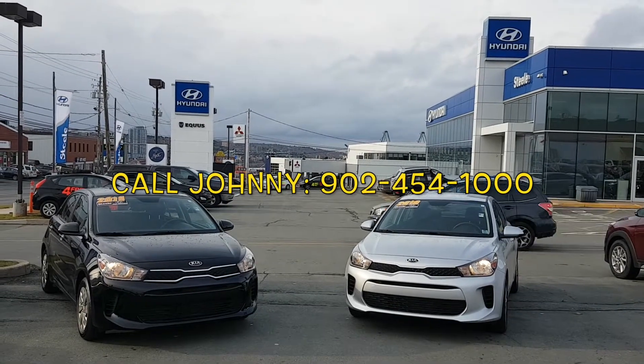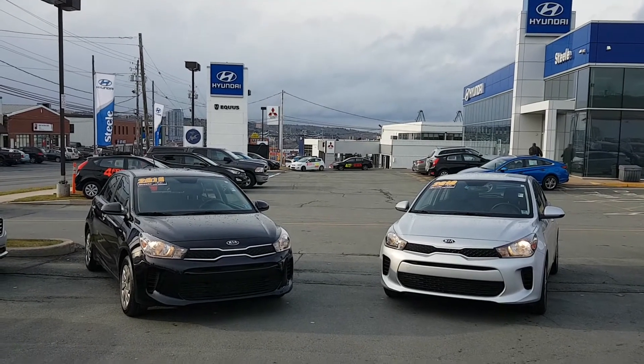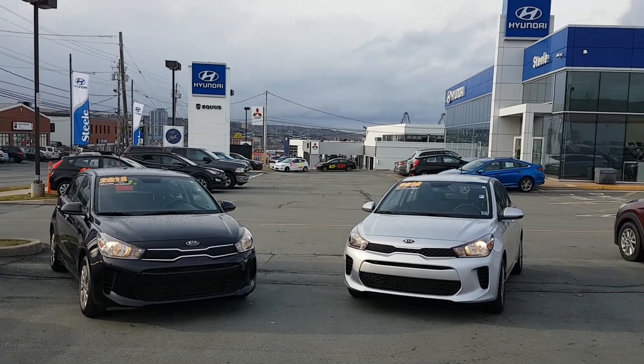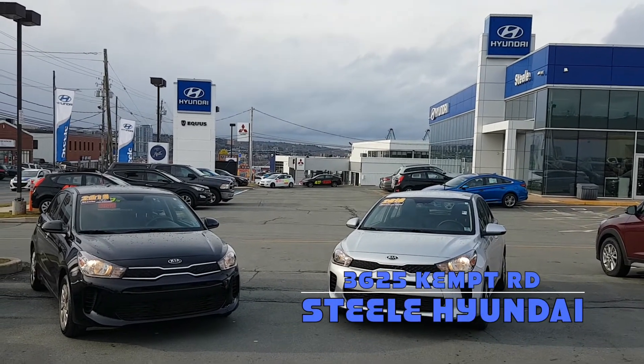For more information on these cars and to book your test drive, call Johnny at 454-1000, or visit me at the most exciting pre-owned lot in Halifax. No matter what your credit situation, we can get you approved. Come visit me at Steel Hyundai.